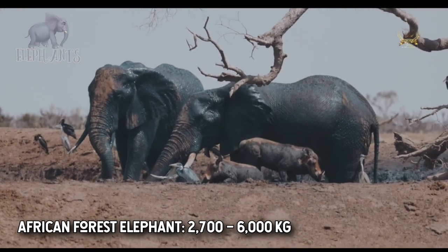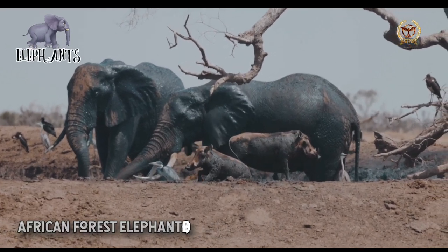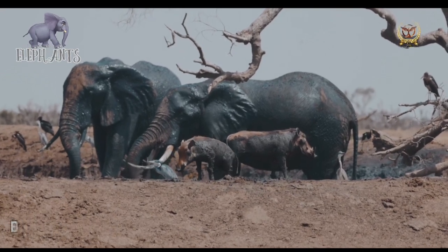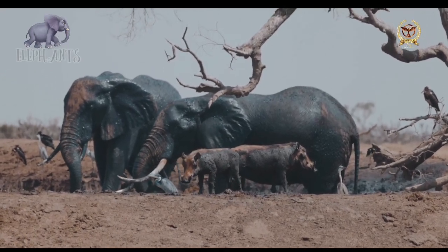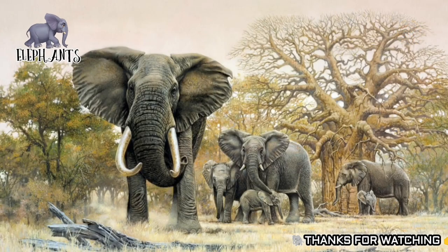Calves are the center of attention in their family groups and depend on their mothers for up to three years. Elephants can live up to 70 years in the wild. They communicate through touch, sight, smell, and sound, and use infrasound and seismic communication over long distances.